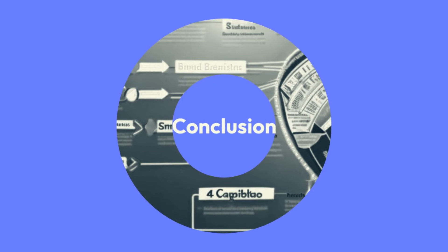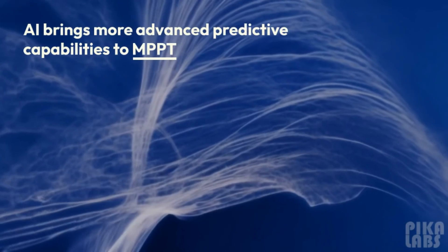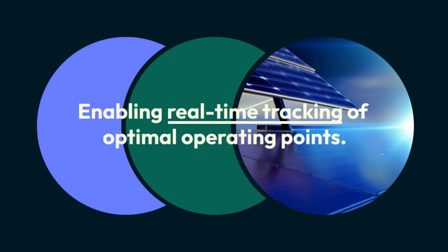In conclusion, AI brings more advanced predictive capabilities to MPPT, enabling real-time tracking of optimal operating points.